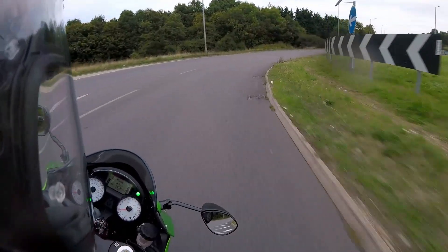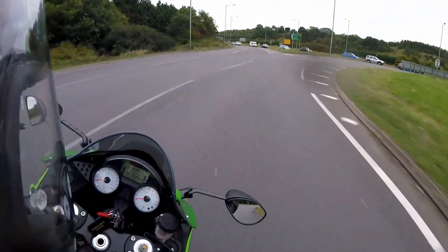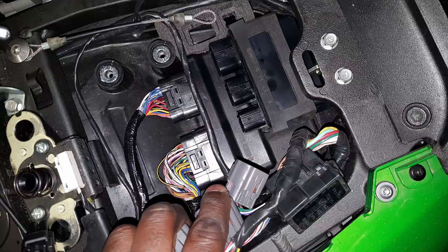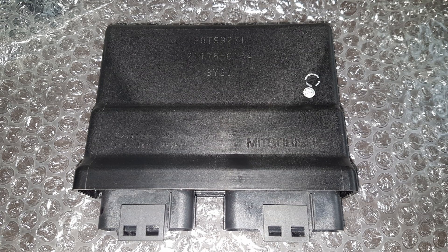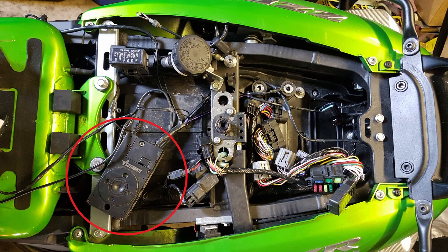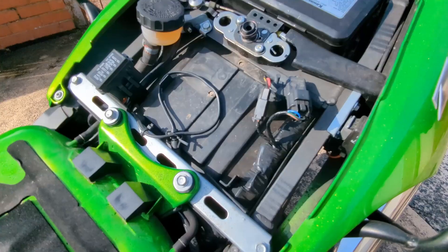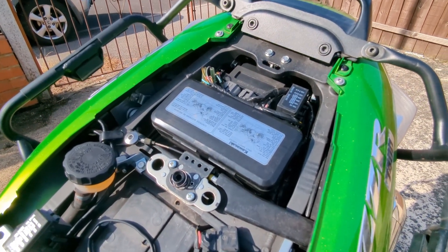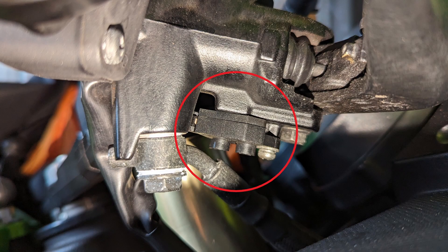However, in 2021 an issue surfaced where my bike wouldn't start. Many hours were spent trying to trace the problem. In the end, it turned out that the aftermarket alarm immobiliser was faulty. The only other issues have been a worn final drive chain and a non-functioning brake lever switch, which was fixed with a couple of squirts of WD-40.